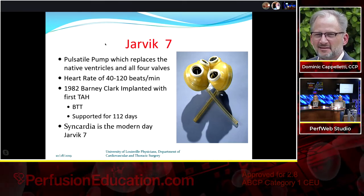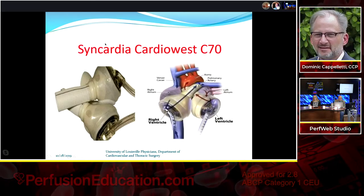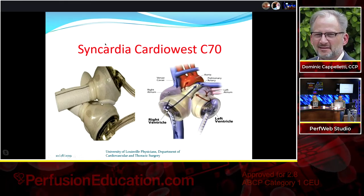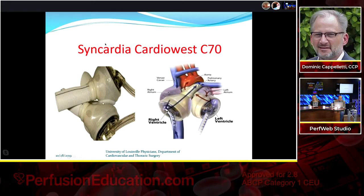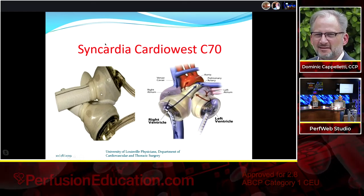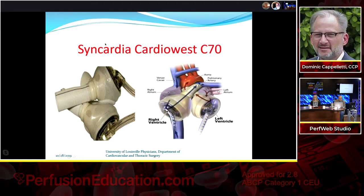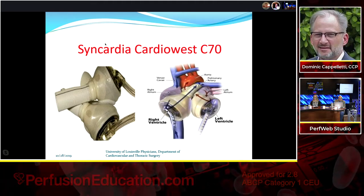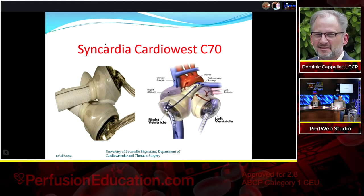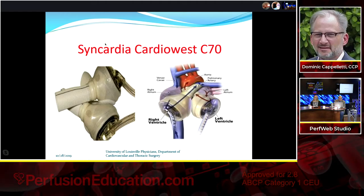The Syncardia is the modern-day Jarvik 7 — sleeker than the old device. It has Velcro in the middle allowing adjustment of the relationship between the two pumps to fit the patient's pulmonary artery and aortic anatomy. They now have two sizes to accommodate smaller patients, and a portable freedom driver that patients can pull behind them when leaving the hospital, weighing about 25 pounds.